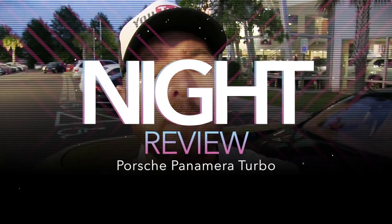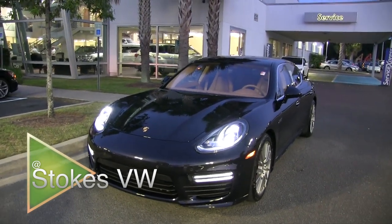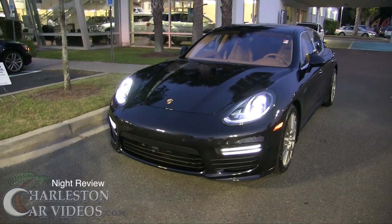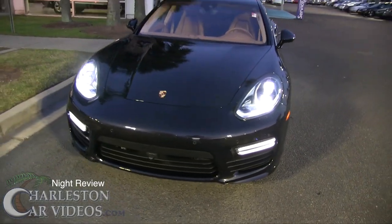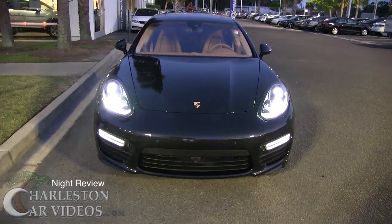What's up everybody — I told you I was going to do a night video on the Porsche Panamera Turbo, and that's exactly what we're doing. It's sitting right there all lit up. I won't make the video too long because the dealerships close at nine and it's already past 8:30. This is not a brand new Panamera — it was just traded in — but it is a 2014 with around 13,000 miles, really low mileage.